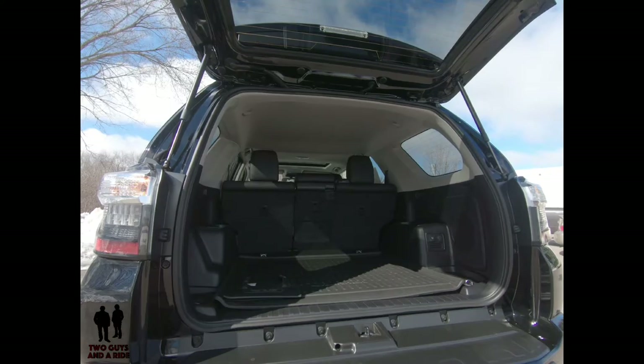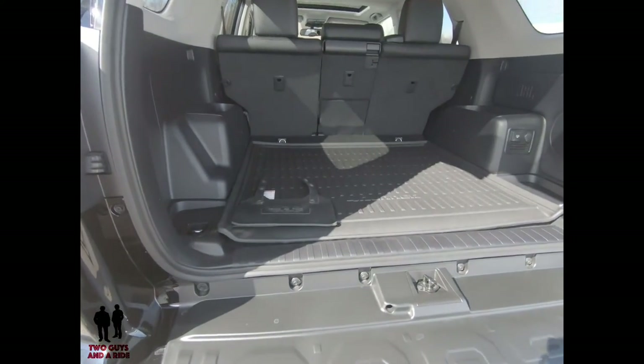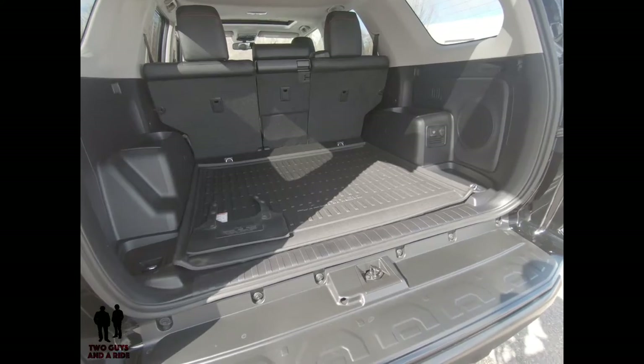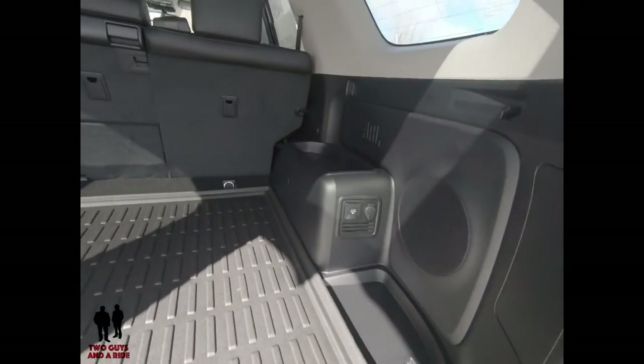There is an optional pull-out tray that mounts to the load deck floor and slides out, capable of holding up to 440 pounds. There are also power outlets in the cargo area.